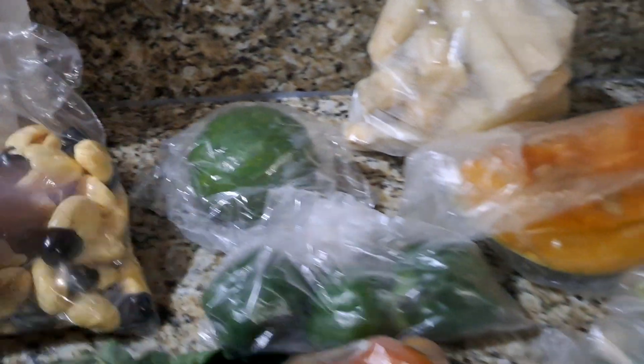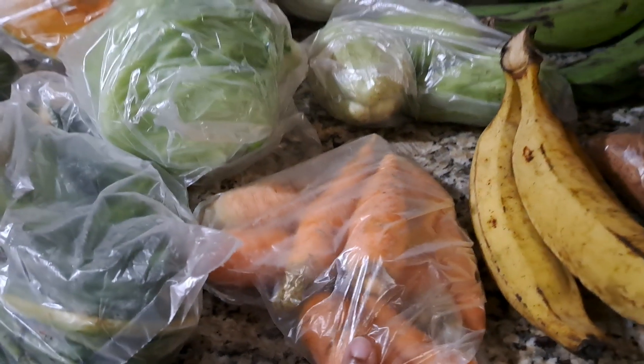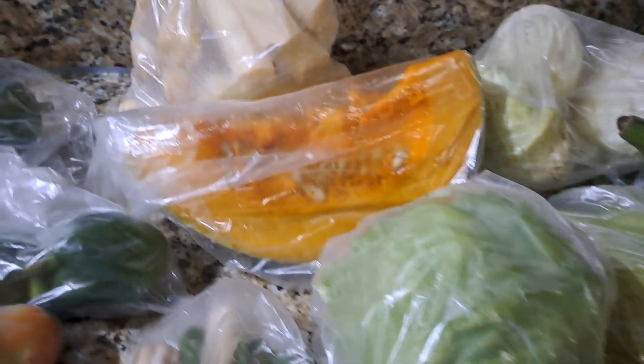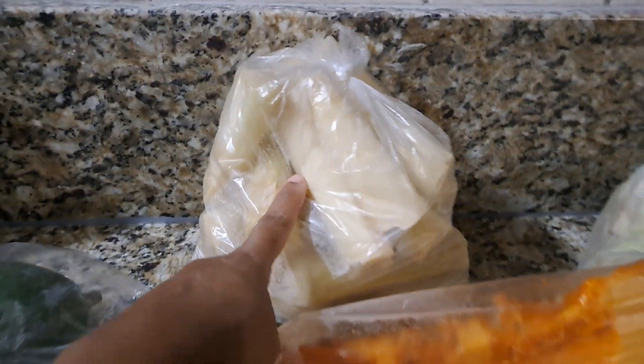Here we have tomatoes, bell peppers otherwise called sweet pepper. Back here we have a pear otherwise called avocado, some onion, scallion, carrots, lettuce, pumpkin, and this is sugarcane.